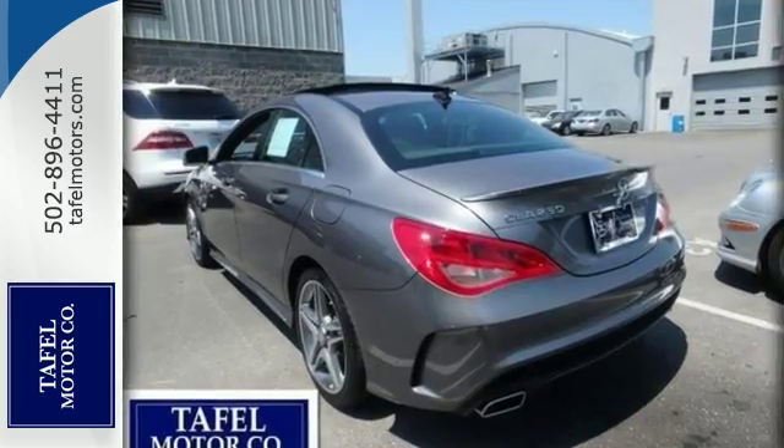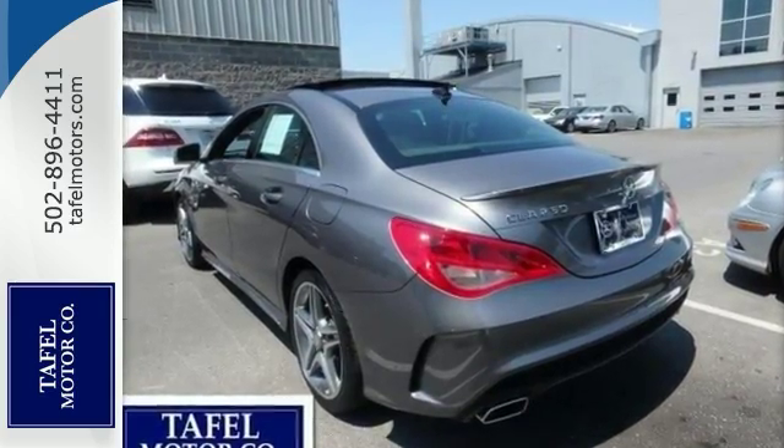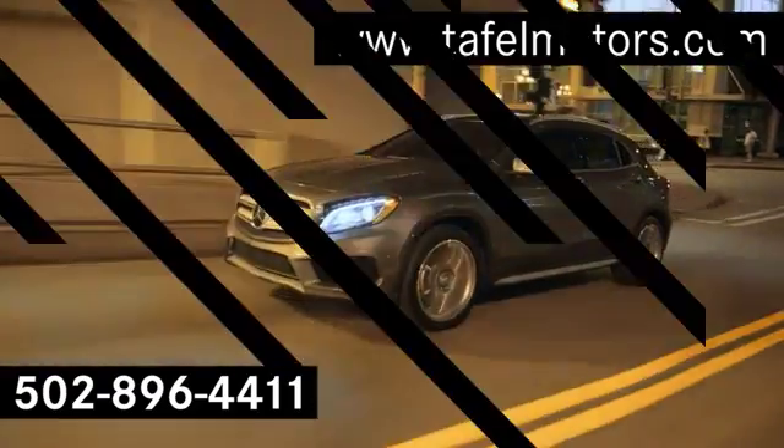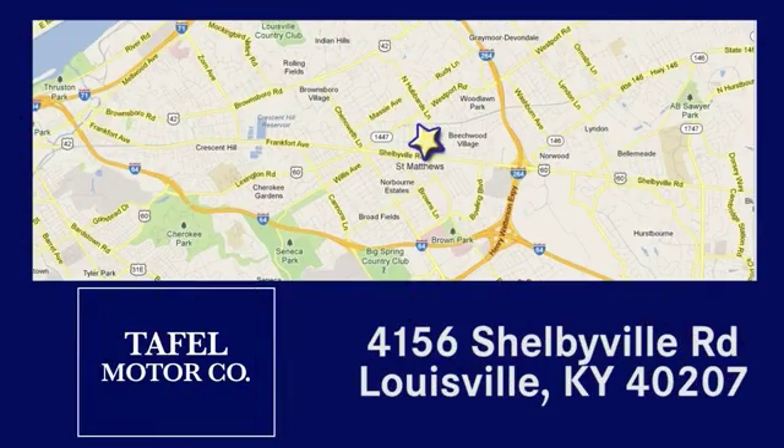Come in, take it for a test drive. Visit us online at taffelmotors.com. Call or stop in at 4156 Shelbyville Road in Louisville. A memorable experience awaits.